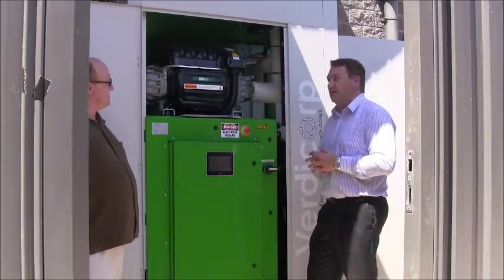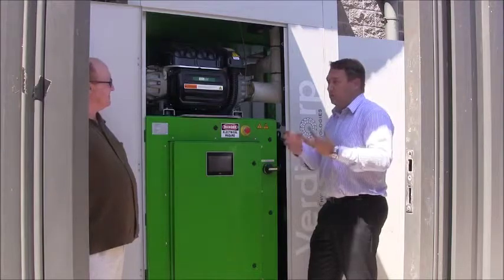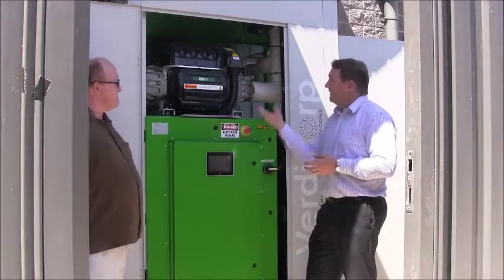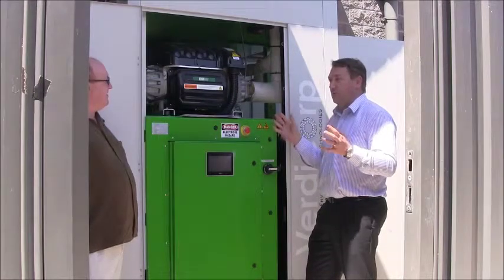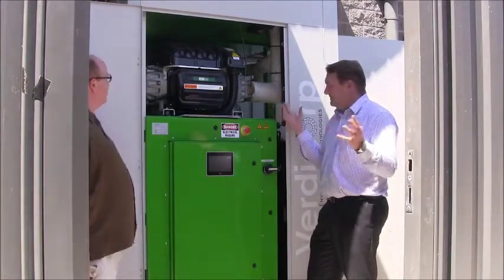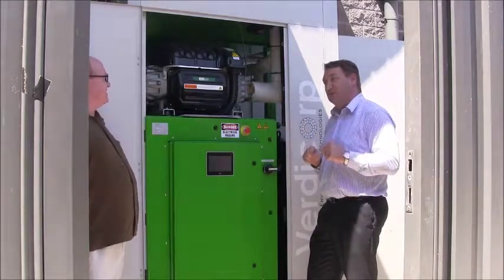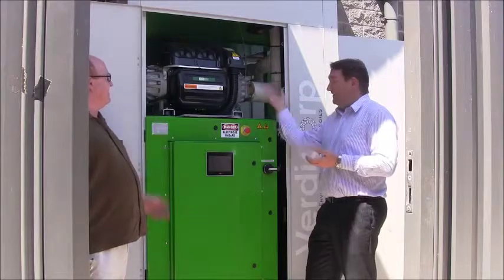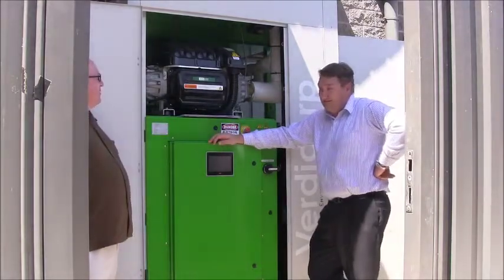It features magnetic bearings and oil-free operation. That's particularly key for an ORC — we don't have oil in our refrigerant, so we don't have to manage oil or lose efficiency from it. It operates at very high speed, spinning at around 25,000 to 40,000 RPM. But it's floating on magnetic bearings so there's no friction — sort of like a maglev train. It's the turbo-generating version of a maglev train — exactly right.